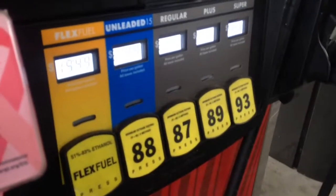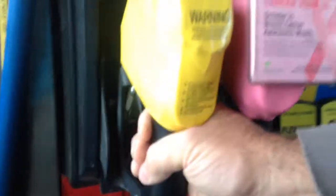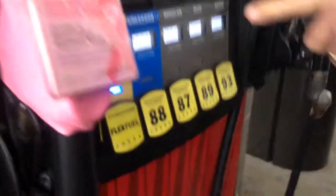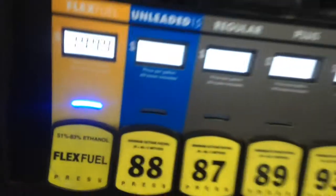Let me show which button I push here. I pick up my flex fuel — E85 — and I hit my flex fuel button. I am paying $1.94 for my fuel. All the other options blanked out. Paying $1.94 for flex fuel.